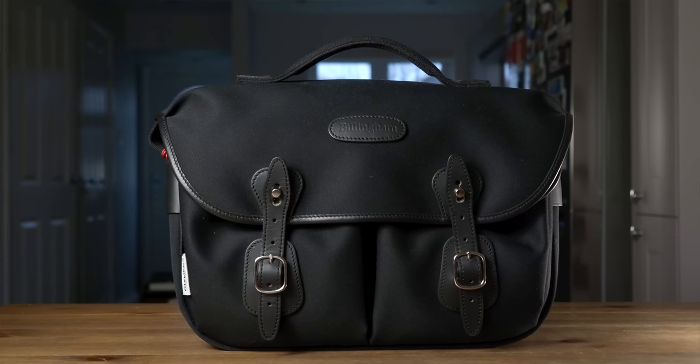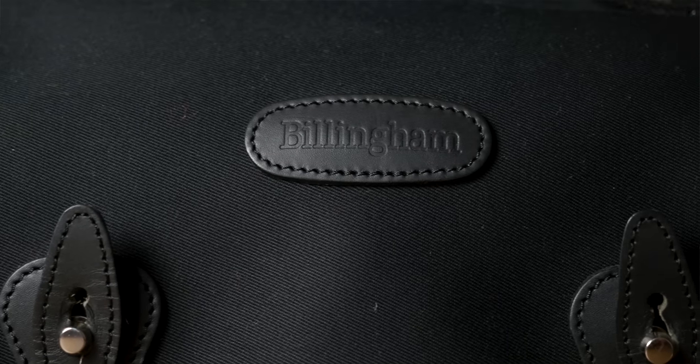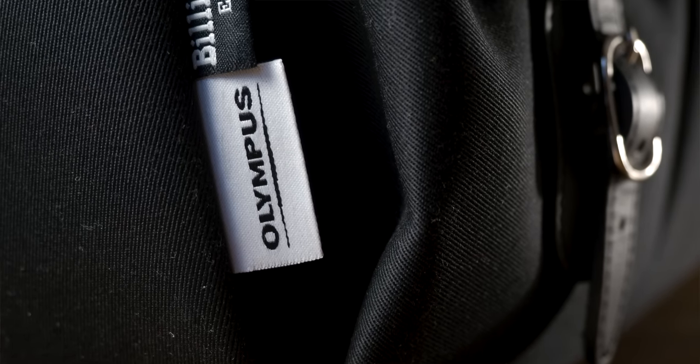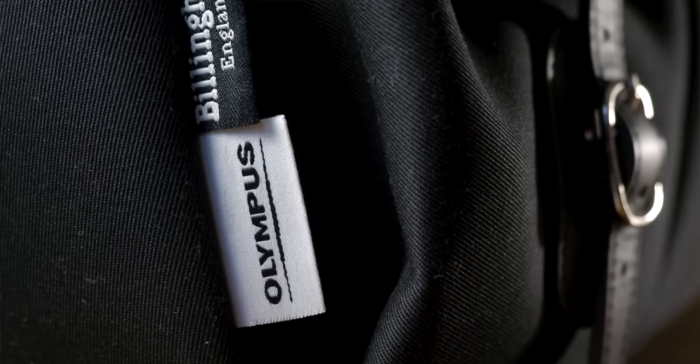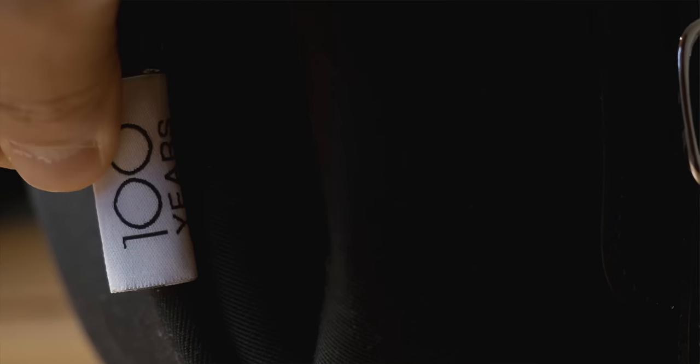Released together with the silver E-M1 Mark II, this special and now ultra rare limited edition Billingham Hadley Pro is a treat to any photographers who love traditional canvas camera bags, especially for Olympus fans like myself. This bag wasn't even for sale — the only way you could get it was to buy the E-M1 Mark II in 2019 in the UK. No one knows the exact number Billingham made of these bags, so I assume they will be in the low hundreds. This is truly one of the rarest Olympus items I've owned.